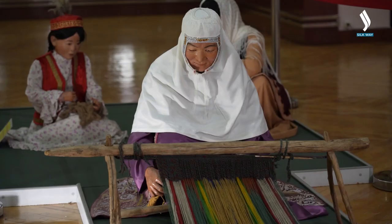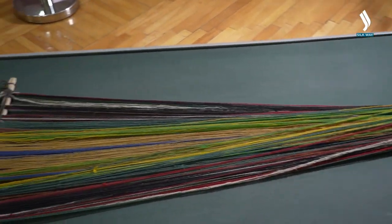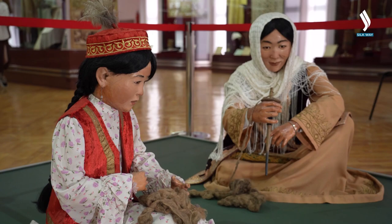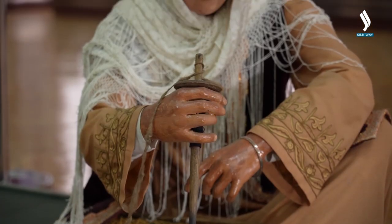There are three generations represented in this part of the exhibition — the daughter, the mother and the grandmother. This art was passed down from generation to generation, from person to person. It took a long time to master because it took long hours of hard work to create a Baskur.